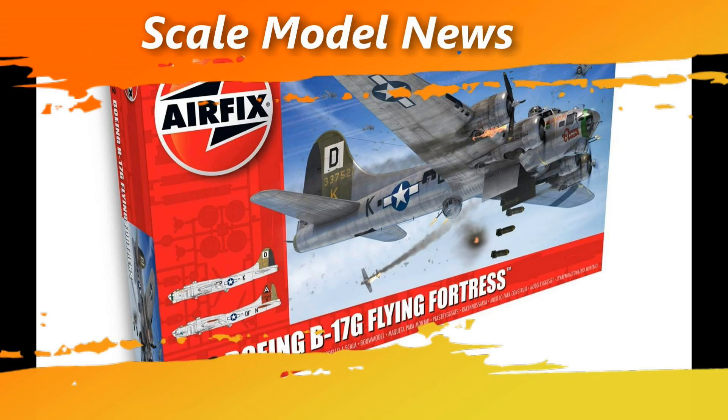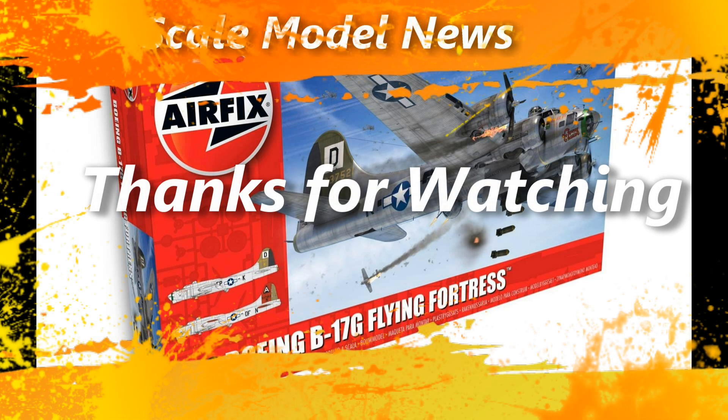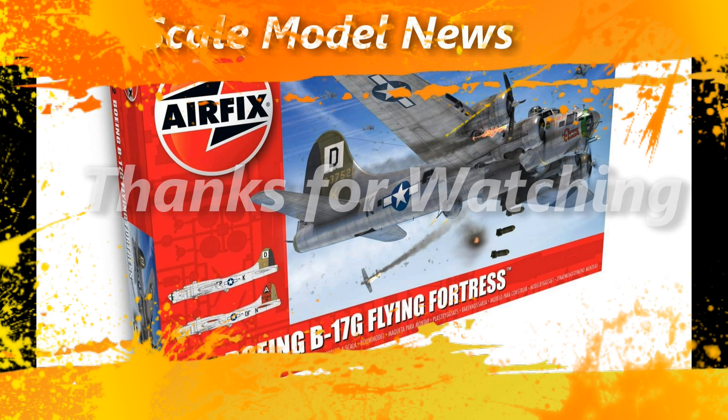That's the end of the news for this week. I'll have another news video out maybe within a week because there have been some really cool new releases from Airfix and a few different companies worth sharing. Thanks for watching — if you haven't subscribed, subscribe below, and I'll see you guys in the next video.